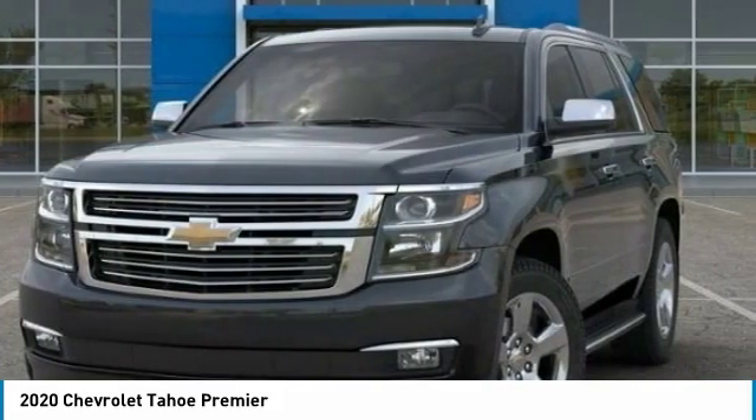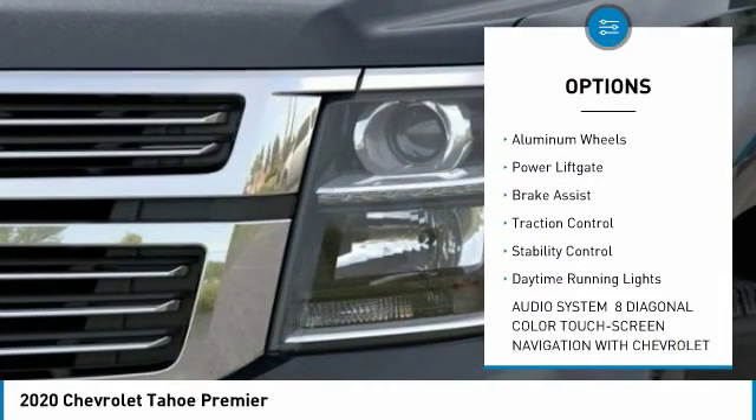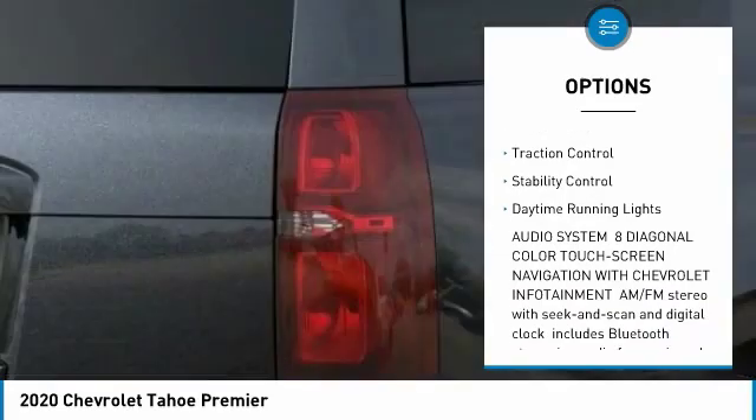Here are some of this vehicle's great options: four-wheel drive, blind spot monitor, tow hitch, heated mirrors, aluminum wheels, and power lift gate.